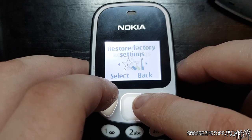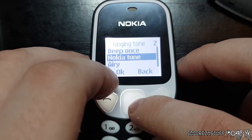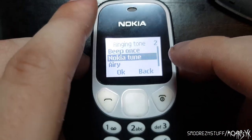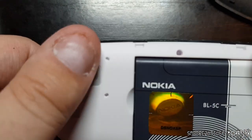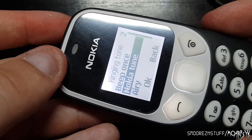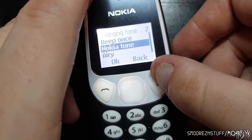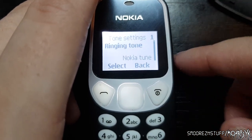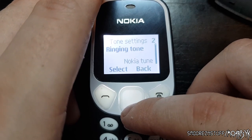Store factory settings, tone settings — the old Nokia tune. I'm going to actually say that is quite a decent speaker for this little thing. Sounds really good.